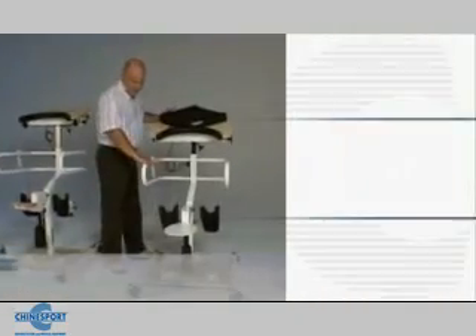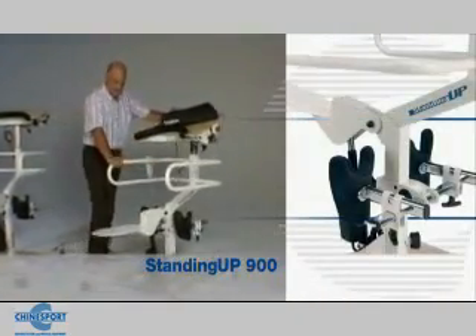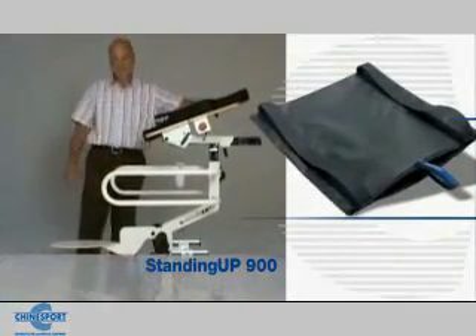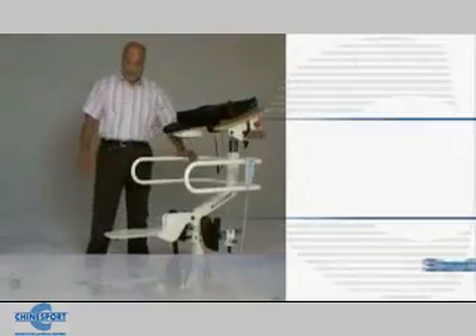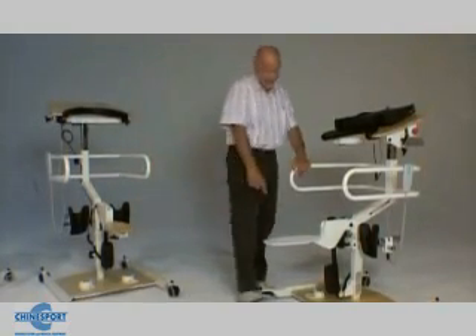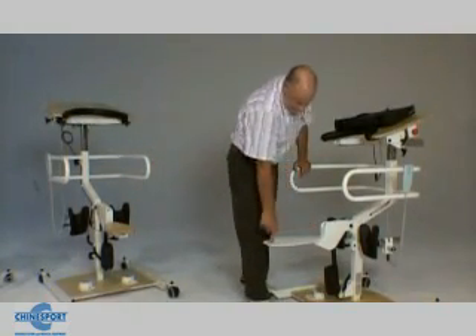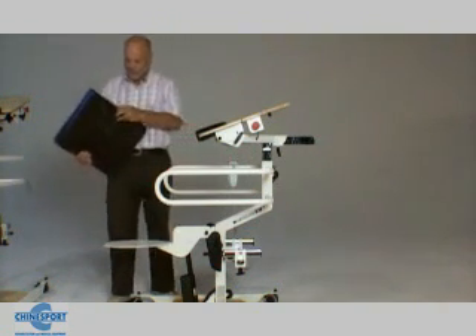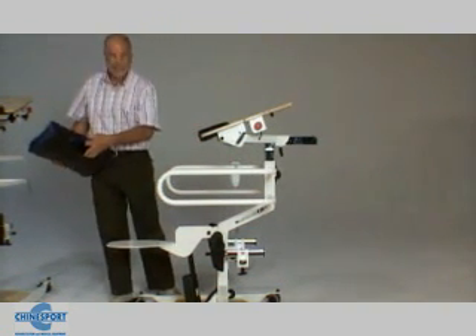This is the Standing Up 900, designed for people who have difficulty moving from a wheelchair to the standing device. Unlike the other standing devices, it features an ultra-flat seat, which is easy to slip into a pocket applied underneath the wheelchair cushion.